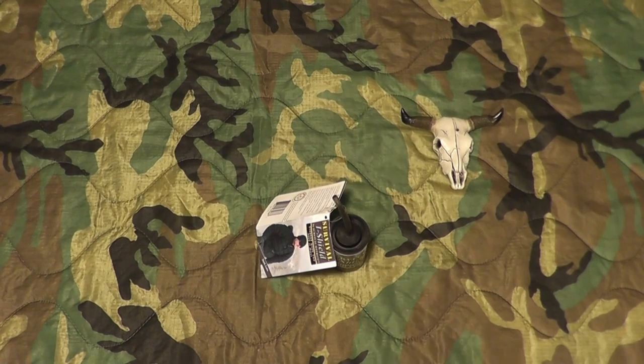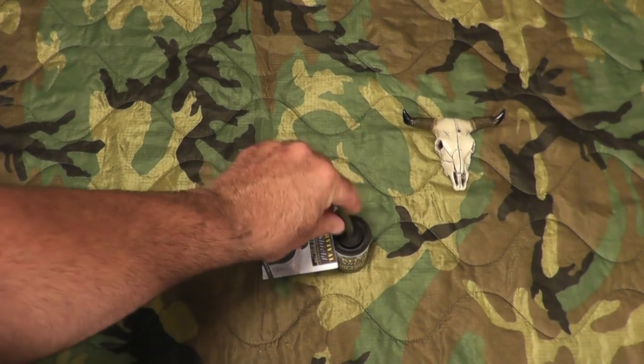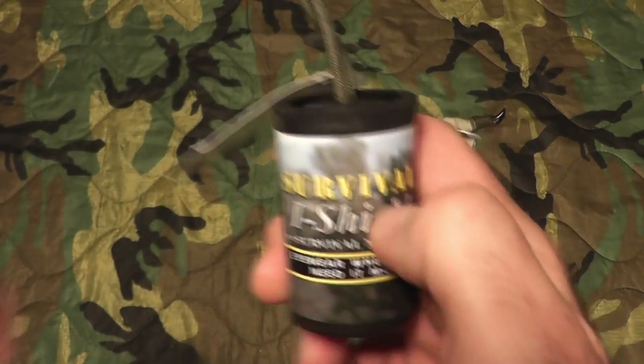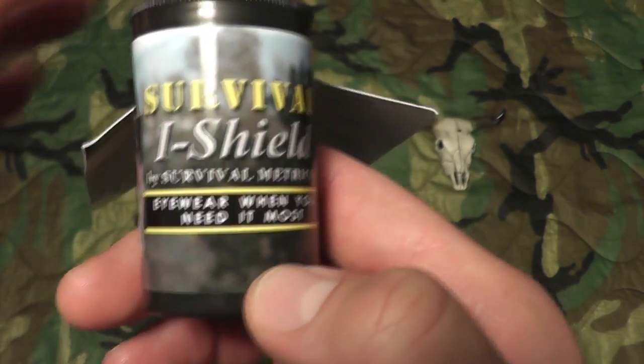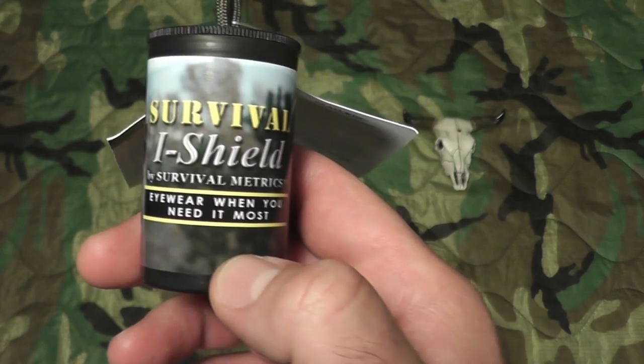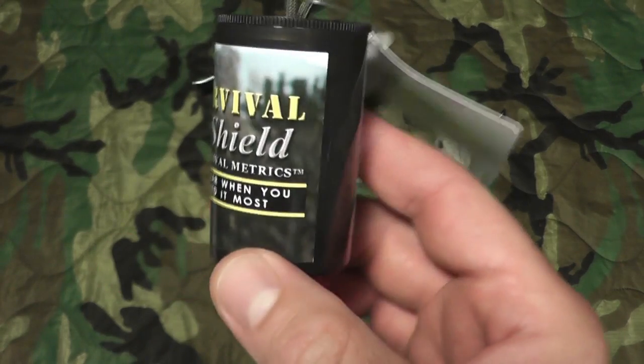Hey gang, Bison here, back today to show you a cool item. This was another item gifted to me by my buddy Troy at the Do-It-Yourself World and TR Tactical and Survival. When he showed me these I was really blown away. This is a product made by Survival Metrics, the same company that made that bandana I reviewed yesterday.